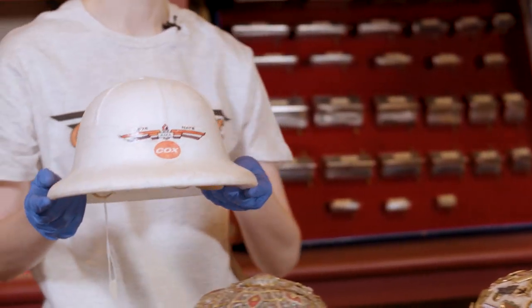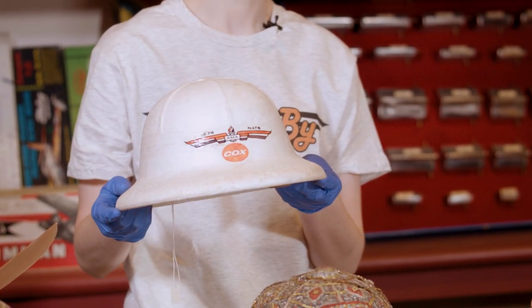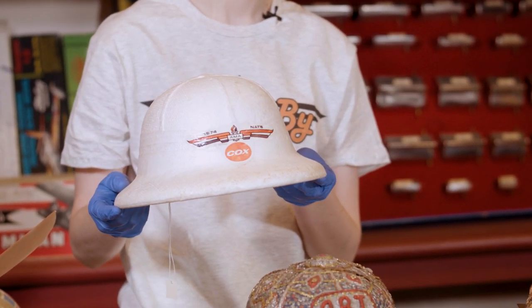At the 1974 Nats, the decorated traditional pith helmet was replicated by a much lighter, smaller version made from styrofoam. To be honest, with that small of a brim, it isn't clear how much sun protection it offered. And sun protection is pretty vital. That's why, at most events these days, modelers tend to be sporting one of these. Stylin'.